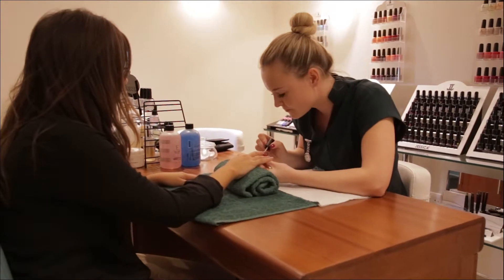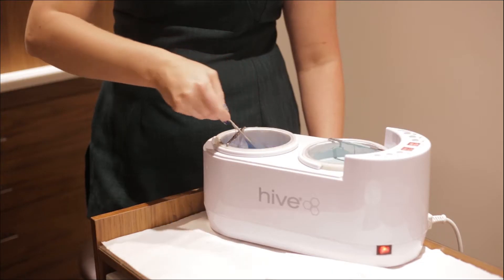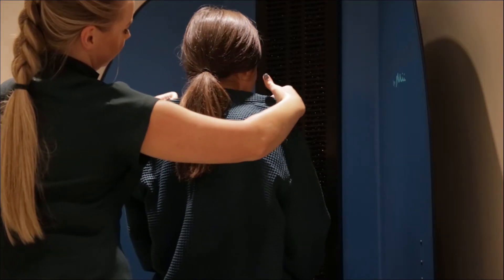Complete your Kukana Spa experience with any number of beauty treatments, from manicures and pedicures to wax treatments or a spray tan.